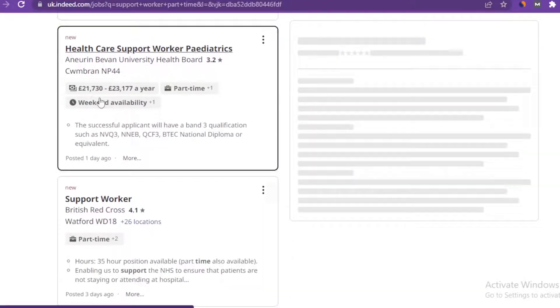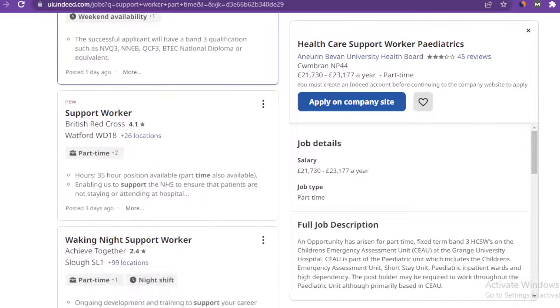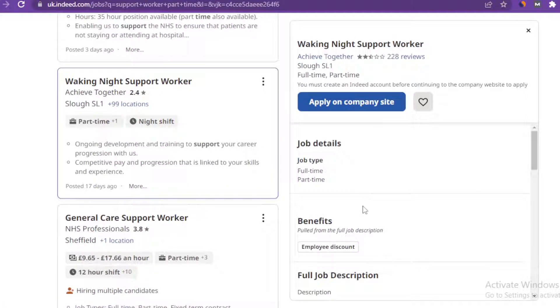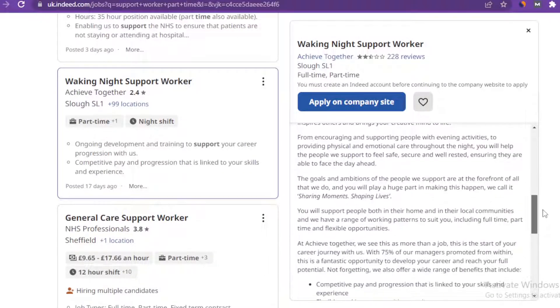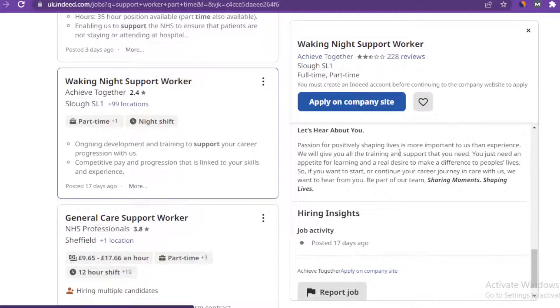For example, this one is a Healthcare Support Worker for Pediatrics. The job pays between £21,000 to £23,000 per annum and it's a part-time role, so you have the option to do other kinds of jobs while in the UK. There's also a Waking Night Support Worker listing — click on it and you'll see the full detail, including what is expected of you.